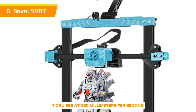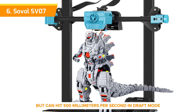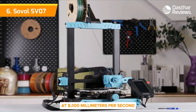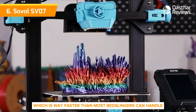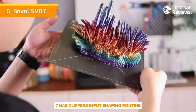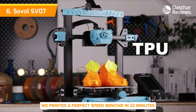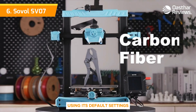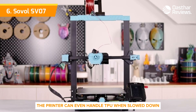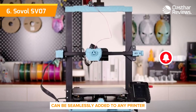The SV07 cruises at 250 millimeters per second, but can hit 500 millimeters per second in draft mode. Acceleration rates aren't listed, but Klipper has pegged it at 8,000 millimeters per second squared, which is way faster than most bedslingers can handle. This is possible because the SV07 has Klipper's input shaping routine to cancel out the vibrations. We printed a perfect speed benchy in 22 minutes using its default settings, as well as several very nice prints. And because it has a direct drive, the printer can even handle TPU when slowed down.